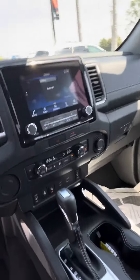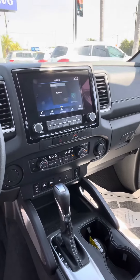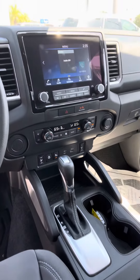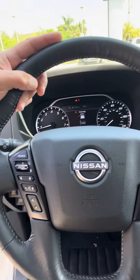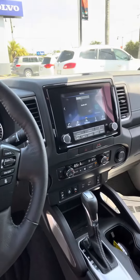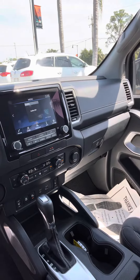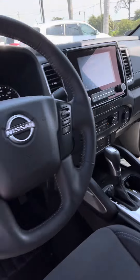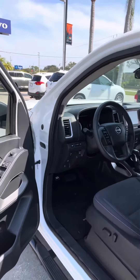The driver's seat is power. Of course, automatic transmission. You have dual zone automatic climate control, looks like a heated steering wheel, and heated seats. Over here you're going to have your Bluetooth and all that sort of stuff. It does have the proximity key, so it's push button start, which works great.